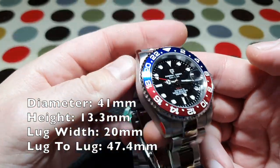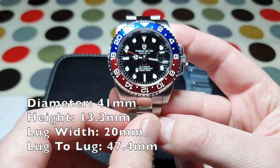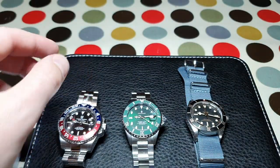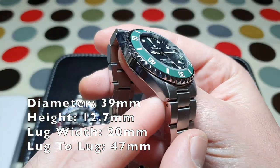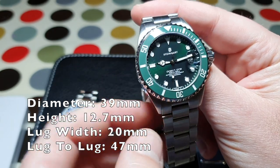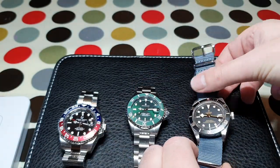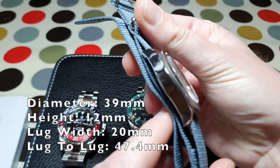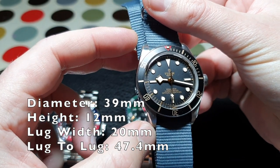Beginning with the case: the Pagani has a diameter of 41mm, a thickness of 13.3mm, a lug width of 20mm, and a lug-to-lug of 47.4mm. The Steinhardt — clues in the name folks — is the Ocean 1 39, which means a diameter of 39mm, a thickness of 12.7mm, and a lug-to-lug of 47mm even. Moving on to the Tudor, this again has a diameter of 39mm, a height of 12mm even, and a lug-to-lug on a par with the Pagani at 47.4mm.